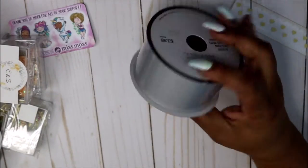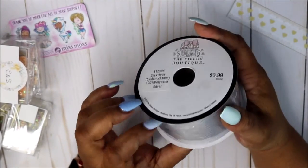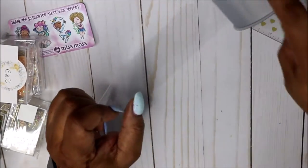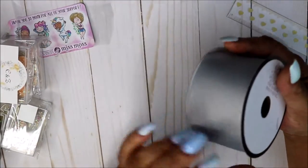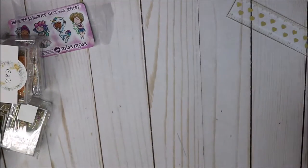I picked up some ribbon because I make bows. I have to be honest — JoAnn's and Michael's are kind of slack with their ribbon selection; they just have the same thing, nothing fun. I hadn't seen this textured ribbon before and I've been wanting a bow with this kind of texture, so I'm going to make one.